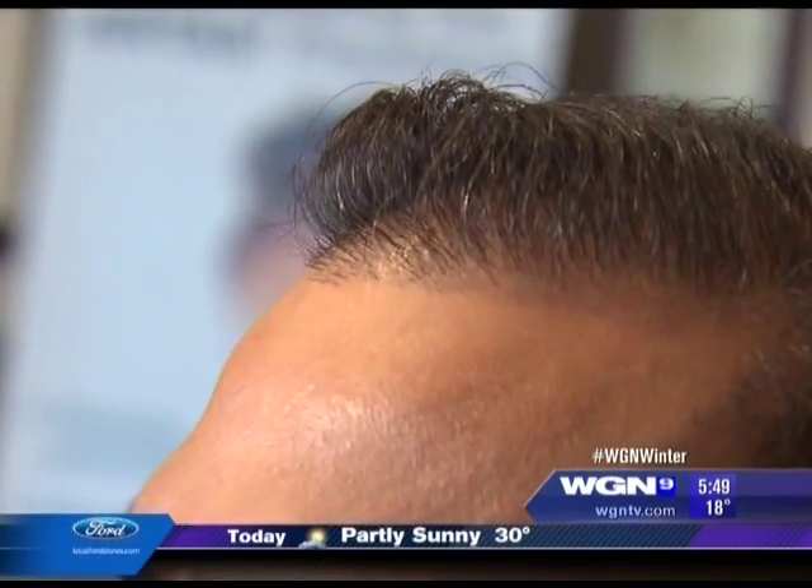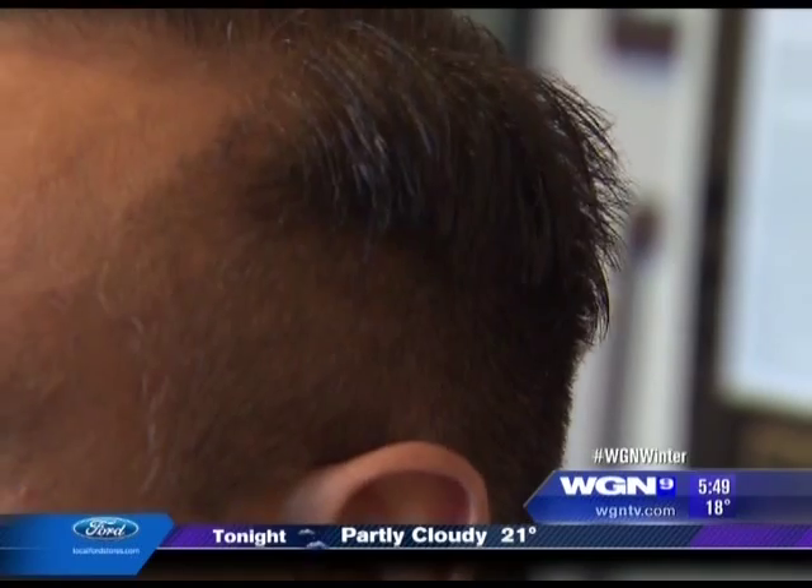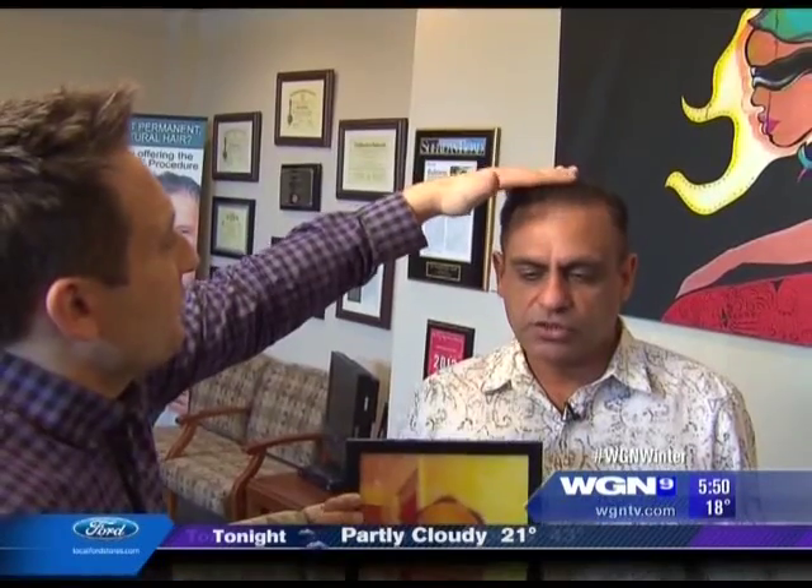People usually use vitamins, laser hair therapy, and special shampoos. But Azam didn't have to do anything — no pills, no Rogaine, nothing. It's all naturally growing and he doesn't have to do anything, just shampoo regularly and comb it. You can touch it, you can pull it. No product at all.